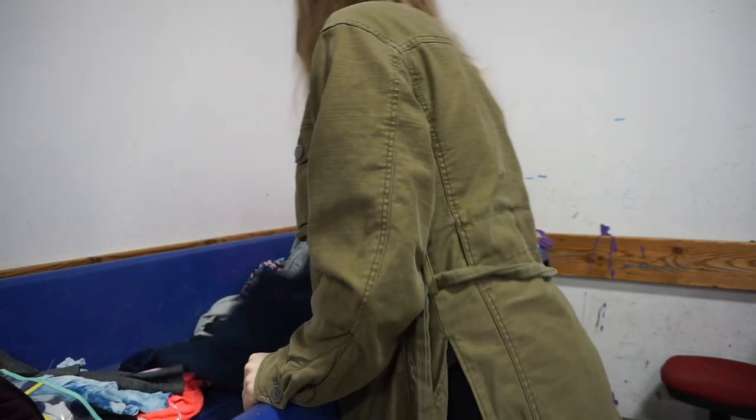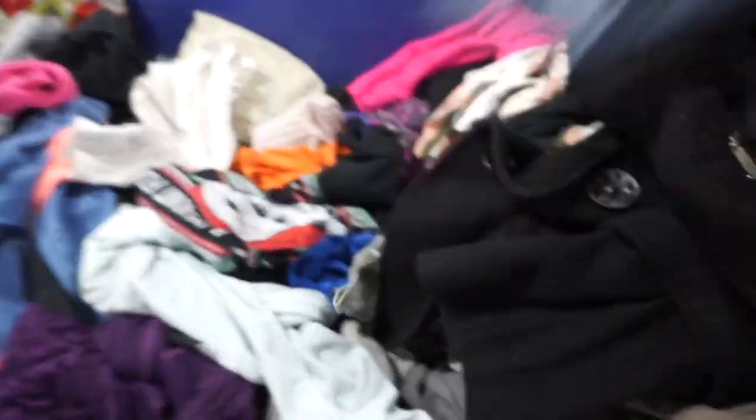Sundance is a brand I've been picking up since the beginning of my reselling days — I know it well. It's a catalog brand that retails for a lot of money, but I actually haven't been picking it up as much recently. So I think I'm going to go ahead and sell it and see how it does.